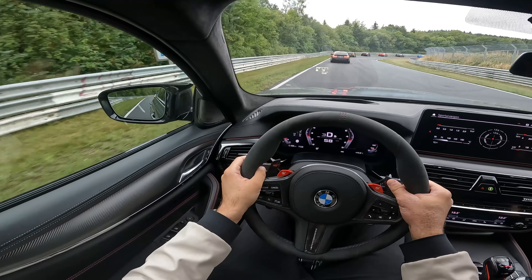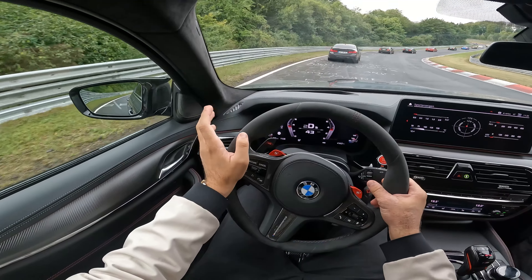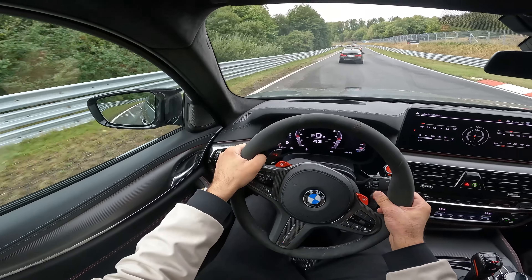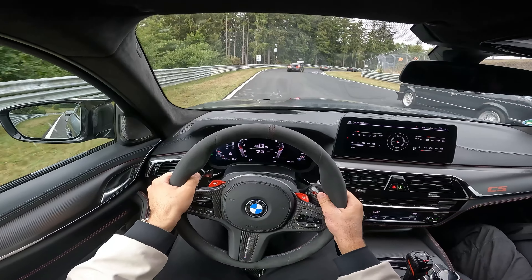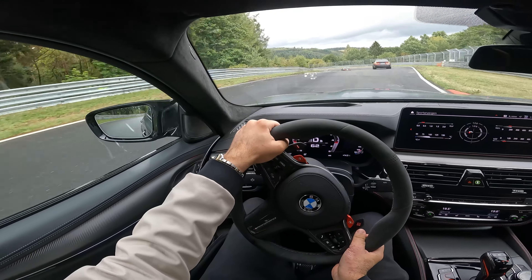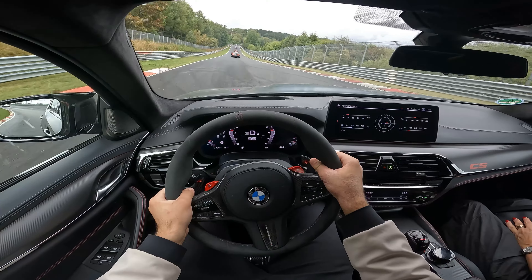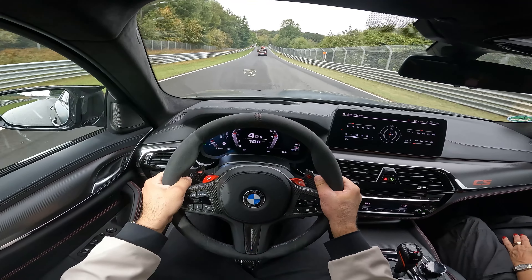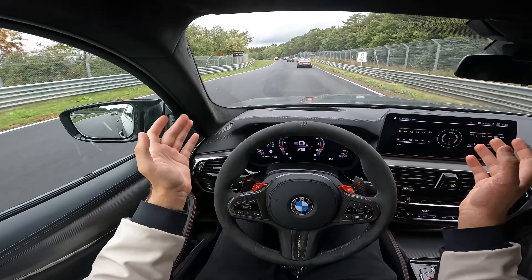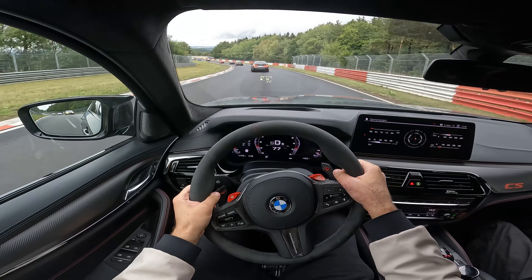I'm currently here at the Nordschleife with the M5 CS. It's such an amazing car, it's way better than my M5 Competition — I can already feel it. We are driving a little BMW M Corso here. The M5 CS is an absolute amazing car to drive here. This is the mecca of cars, this racetrack. In front of me are a lot of BMW M cars, so let's drive together.